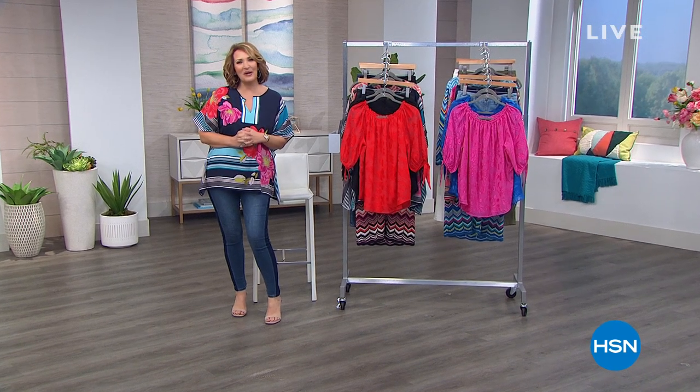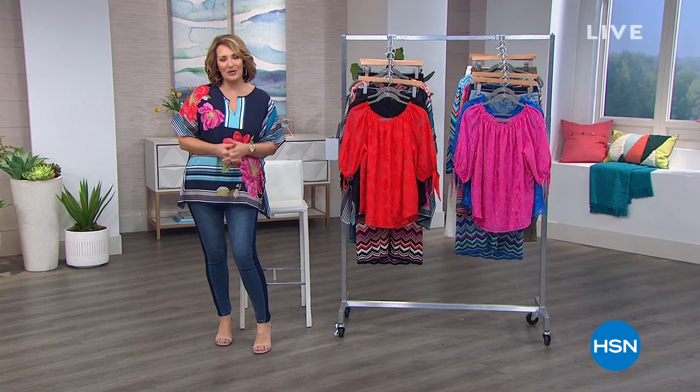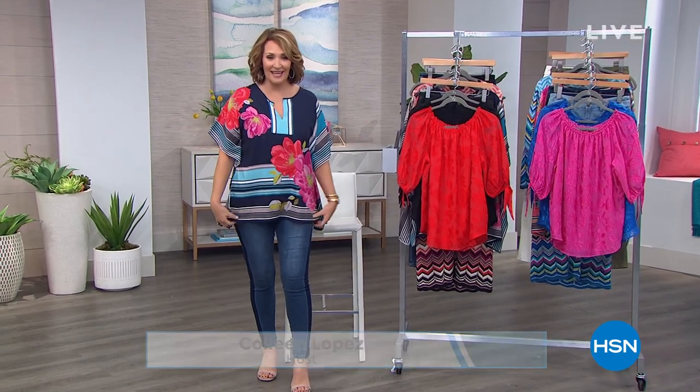Hi everybody, I hope you're having a wonderful Thursday afternoon. I'm your host Colleen Lopez. We have two hours of beautiful spring fashions in store for you — for beautiful, brighter days ahead. As a matter of fact, that's the name of the tunic I'm wearing. It's my favorite.